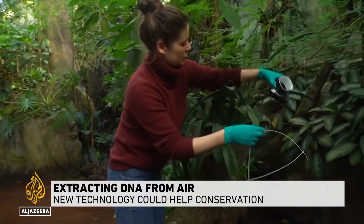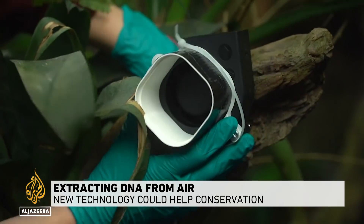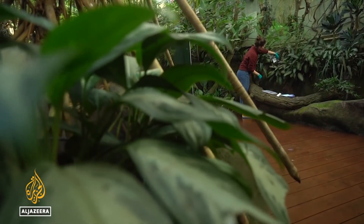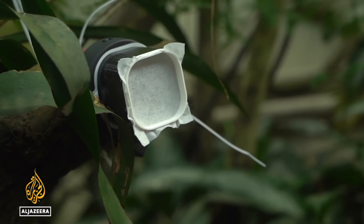Armed with a tiny vacuum and a filter, scientist Christine Bowman is gathering data at the Copenhagen Zoo. She's trying to find out which animals are kept there, not by wandering the enclosures, but from the air.